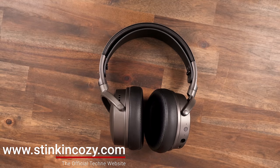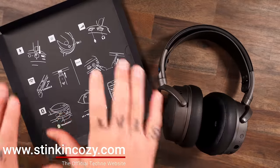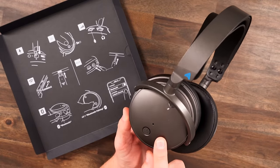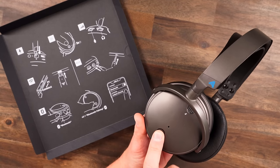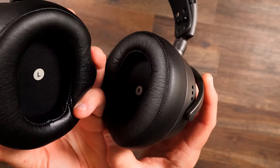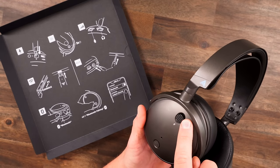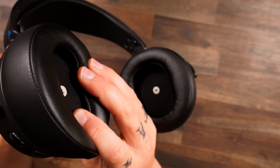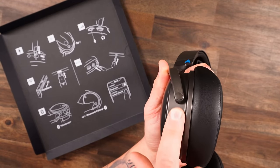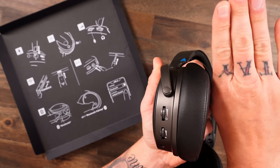Now for features and functions - there's a lot packed in here. On the left ear cup: a power button you hold to power on or off, with multi-function capability to answer and hang up calls. There's a mic mute button with an audible tone when activated. On the back of the left ear cup, a headset volume dial that you can also double-press to cycle through EQ presets - including some custom EQs.